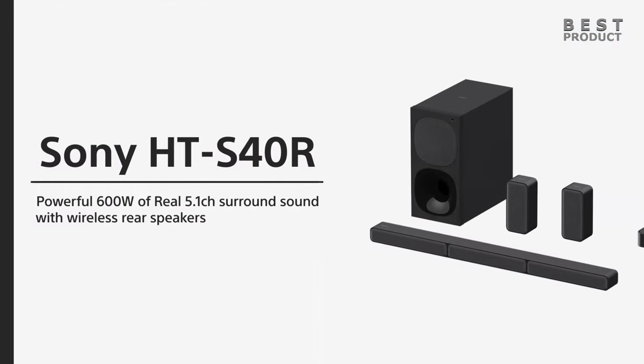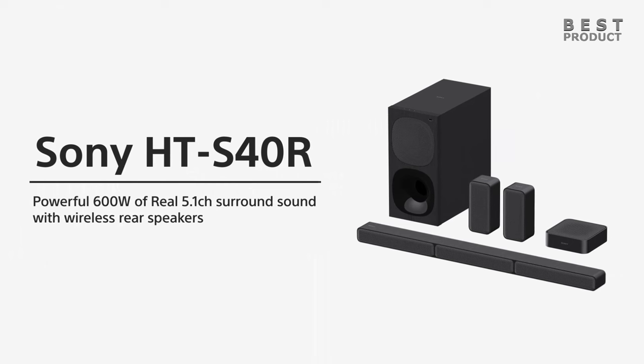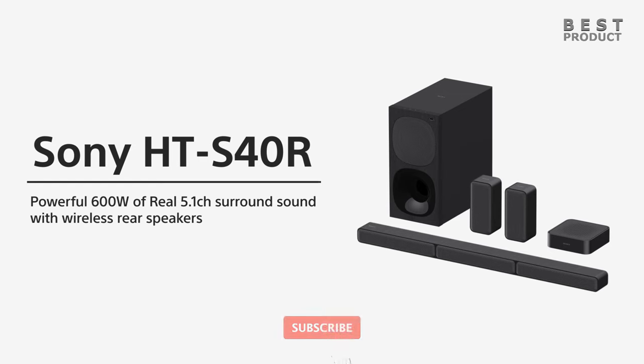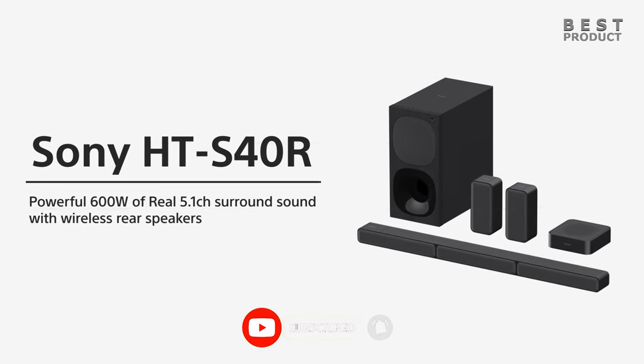For buying options and more information about this Sony HTS40R soundbar system, check the links in the video description. If you want to see more videos like this, be sure to subscribe to my channel. Check out my two next videos — see you soon!